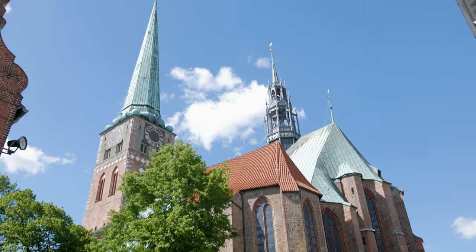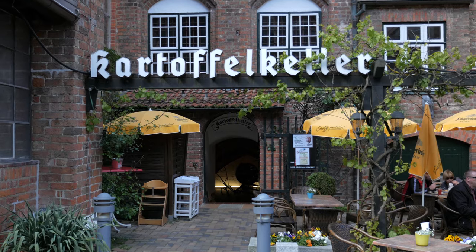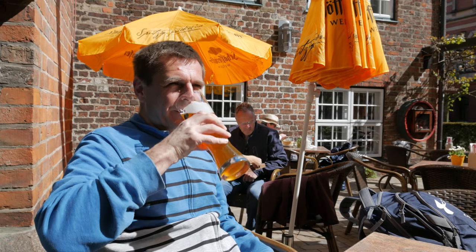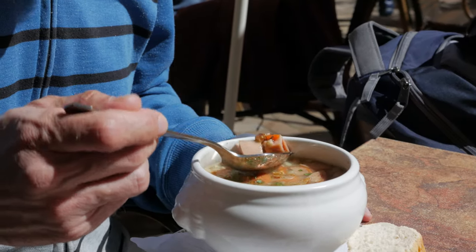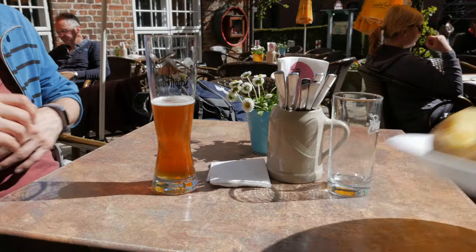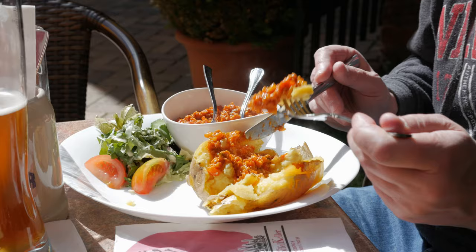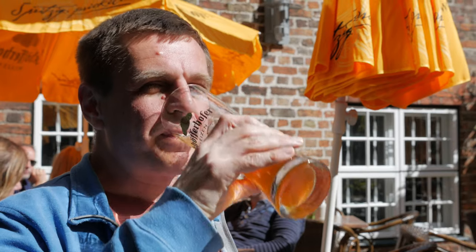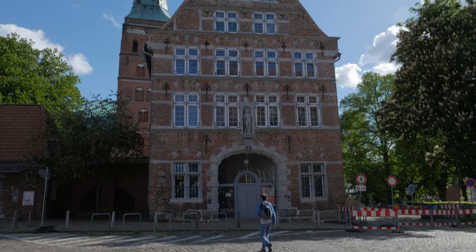A few more spires — we're feeling quite inspired. All that sightseeing made us a bit peckish. We find a potato restaurant and on the menu today are potatoes — starting with a potato soup. Well, that was a lot of food, certainly a lot of potato. A few more spires to see and we're done with the beautiful architecture.